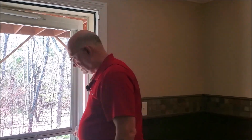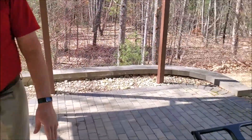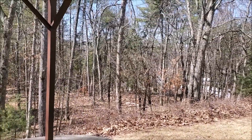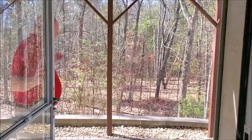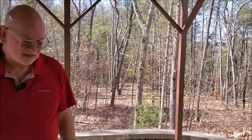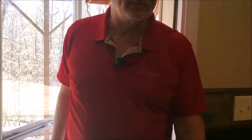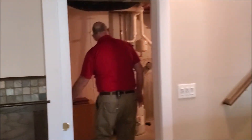This door opens into a nice bricked patio. What a beautiful, expansive common area for the wildlife. And then lastly, what I want to show you — this is a cedar closet.